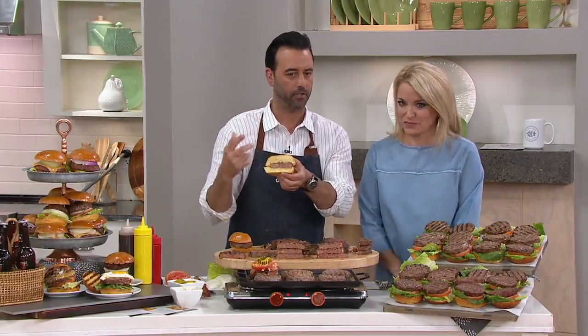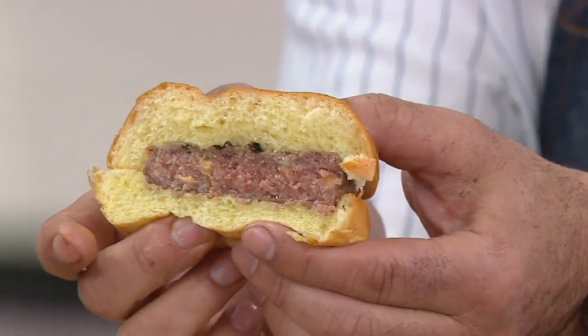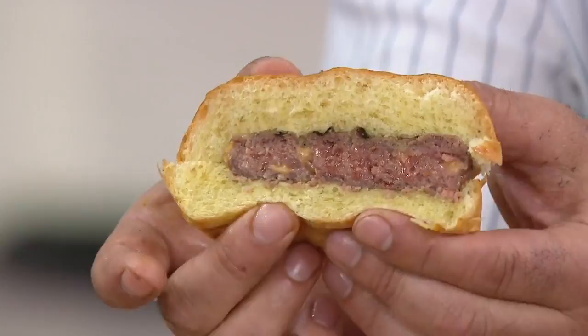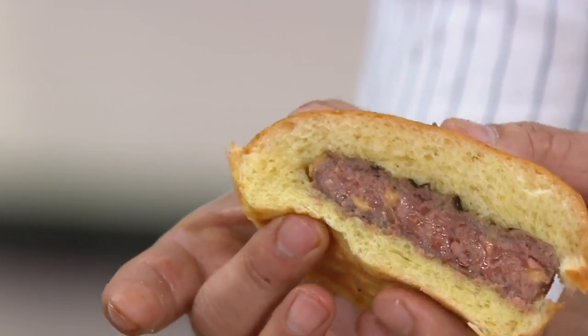Look at this — we talked about the bun-to-meat ratio. See that? That's a nice ratio. This is one of the juiciest burgers I've ever gotten into. Look at that — it's just a really nice balance.